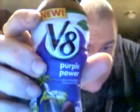Hey my legion, how y'all going? Welcome to Wet Wednesdays — I did a bonus one earlier and this is the main one. This is V8 Purple Power veggie blend, brand new. It contains antioxidant vitamins A, C, and E.